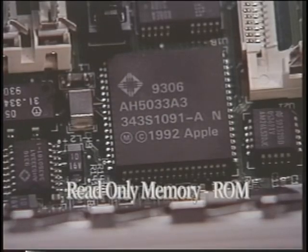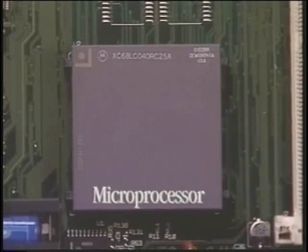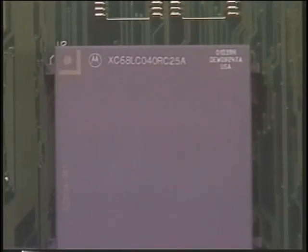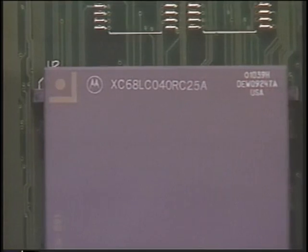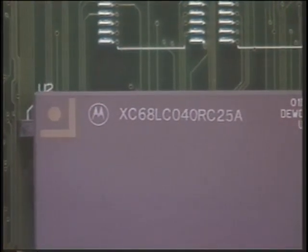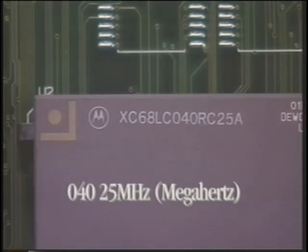These chips are the ROM, or read-only memory. ROM stores instructions that software programmers can call upon to quickly accomplish certain tasks. This is the microprocessor — the real brains of the computer. The Macintosh uses the Motorola family of microprocessors. We refer to the microprocessor by name and speed, measured in millions of cycles per second, or megahertz. For example, this is an 040, 25 megahertz.